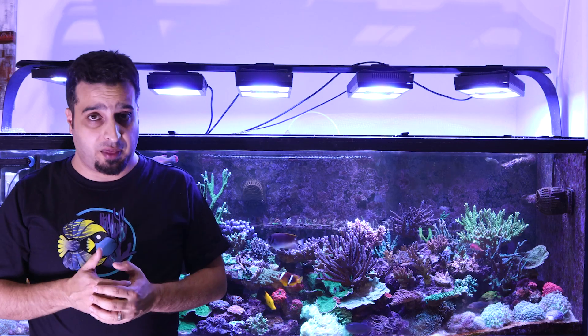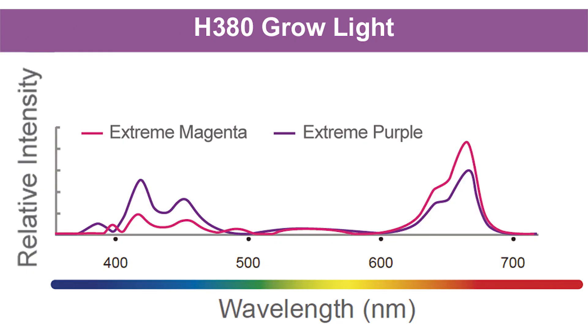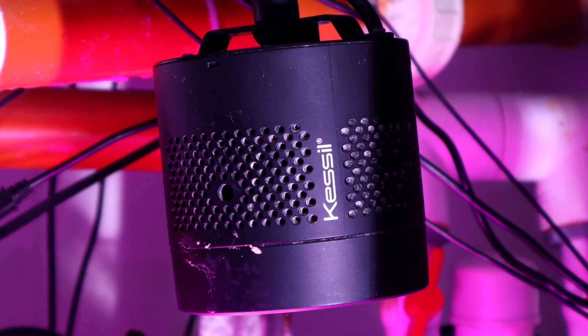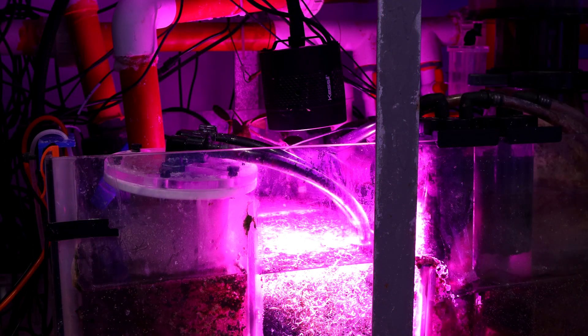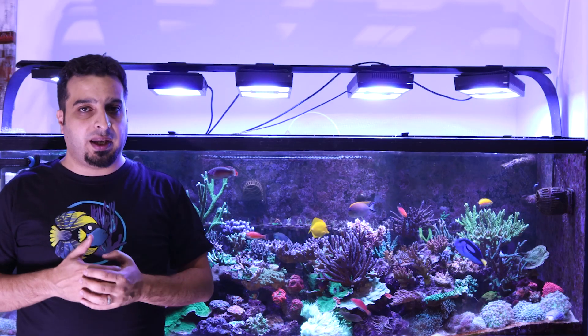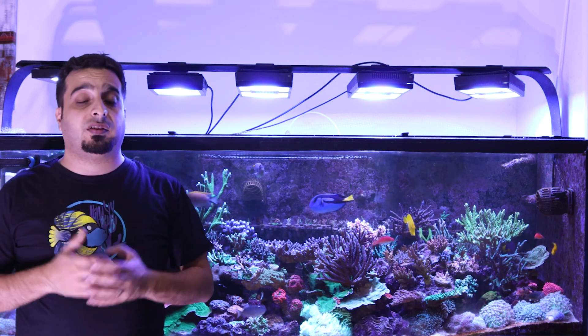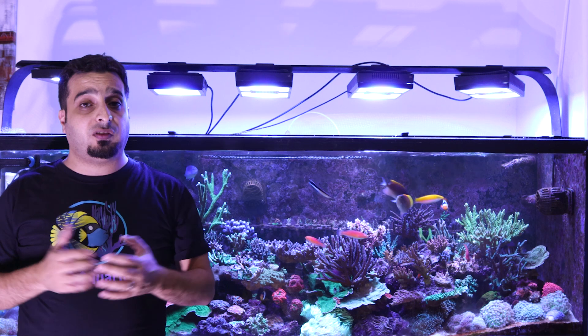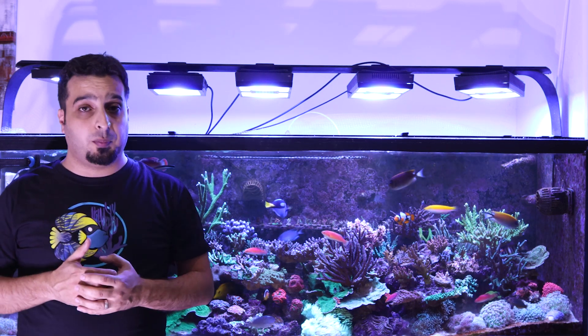But some lights perform better than others. Plants and algae like LED lights with a heavy red and blue color spectrum for maximum growth. I use the Kessil H380 Halo on my refugium. It's a good idea to illuminate the tank and refugium on different light cycles.